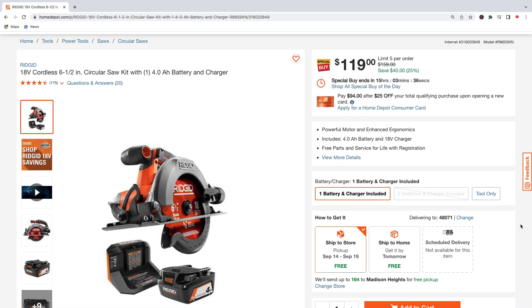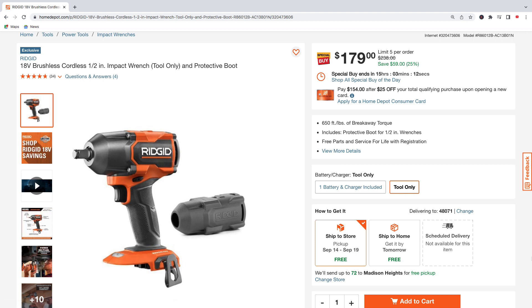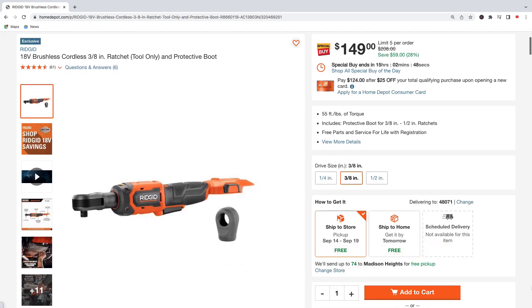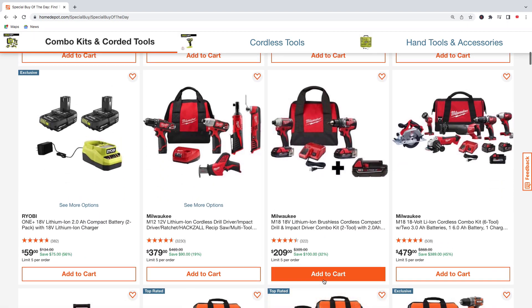Back to some Ridgid tools — the 18-volt six-and-a-half inch circular saw kit with a 4.0 amp hour battery and charger for $119, regularly $159, saving $40. The Ridgid brushless 18-volt half-inch impact wrench, tool only with a protective boot — $179, was $238, saving $59. And the 18-volt brushless 3/8-inch ratchet, tool only with a protective boot — $149, regularly $208, saving $59.